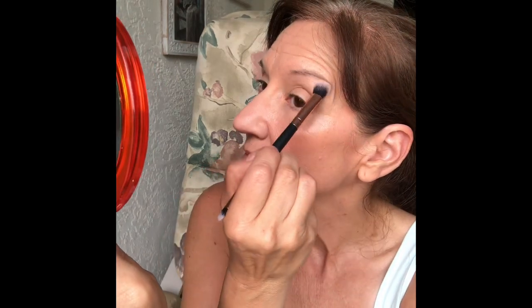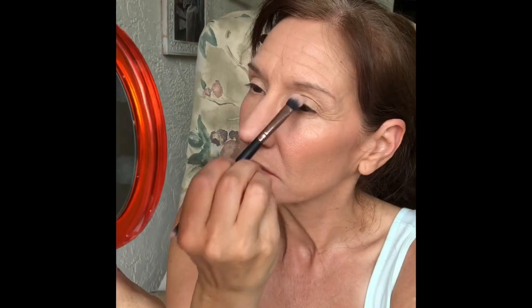I wish I could tell you what brand eyeshadow brush this is, but I don't know. It's not labeled and I've had it forever. I'm not very fancy, am I?